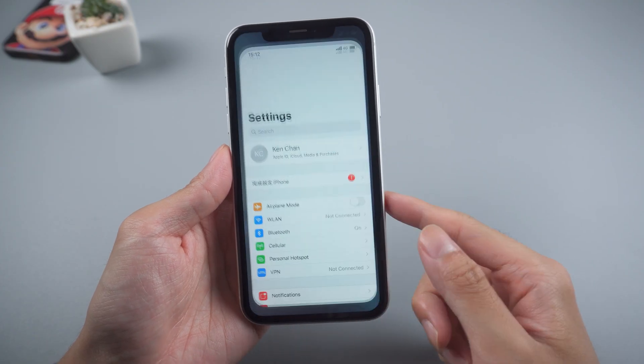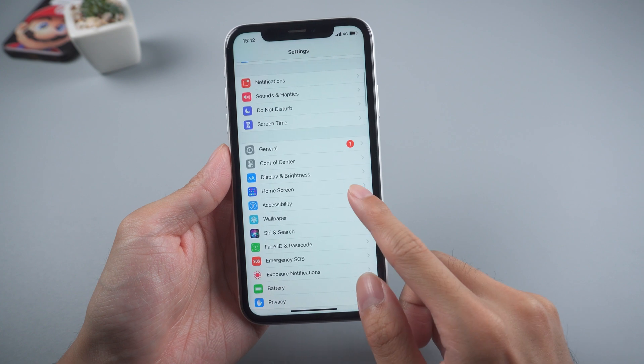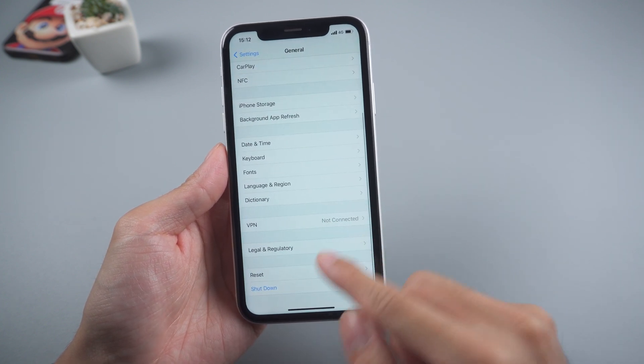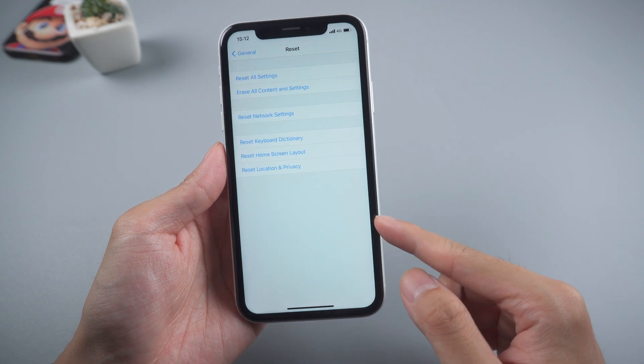For iPhone users, method one: check network connection. Go to Settings, General, Reset, and reset network settings.